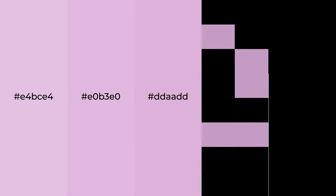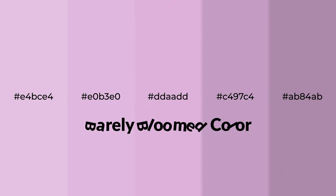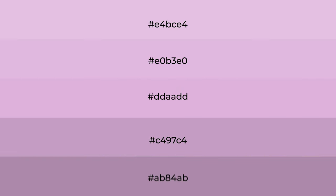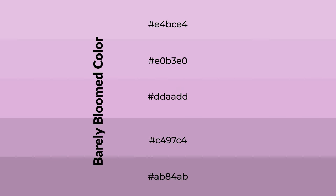Warm shades of barely bloomed color with violet hue for your next project. To generate tints of a color, we add white to the color. Tints create light and exquisite emotions. To generate shades of a color, we add black to the color, and it is used in patterns, 3D effects, and layers. Shades create depth and drama.